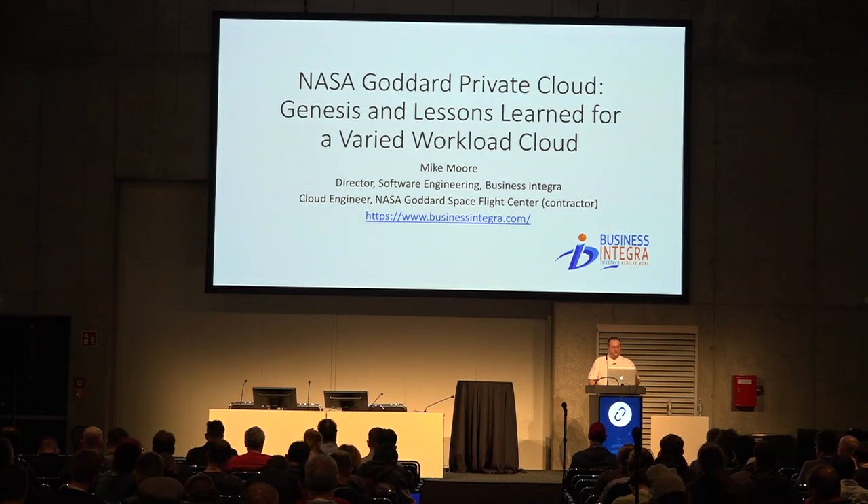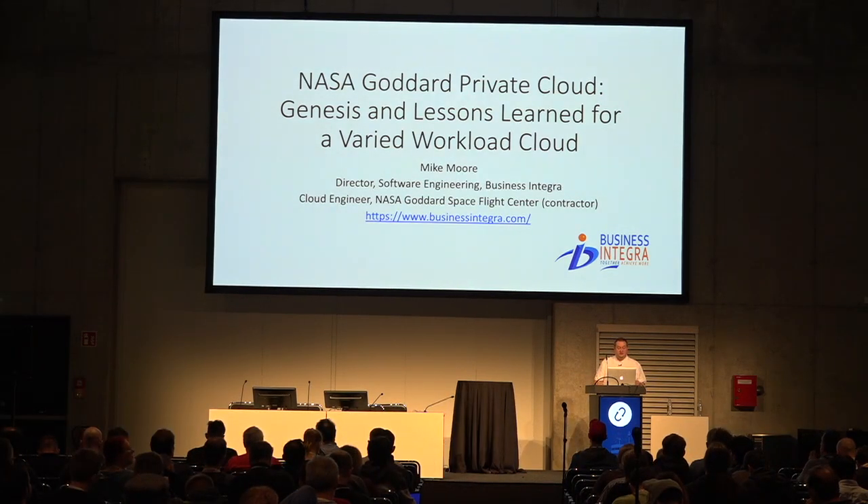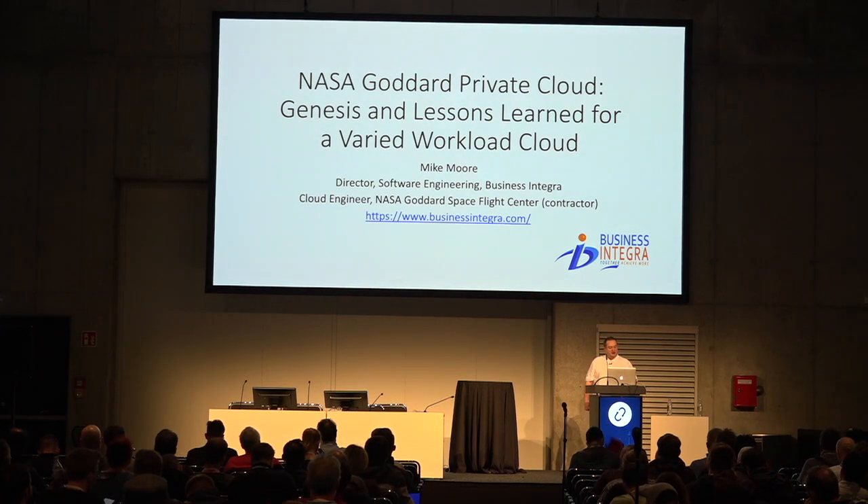Good afternoon. My name is Mike Moore, and I'm presenting today about the NASA Goddard Private Cloud. I have two titles: Director of Software Engineering for Business Integra, which is a small business that recently graduated out of the 8A Small Business Program, and my title at NASA, where I'm a contractor, is Cloud Engineer.